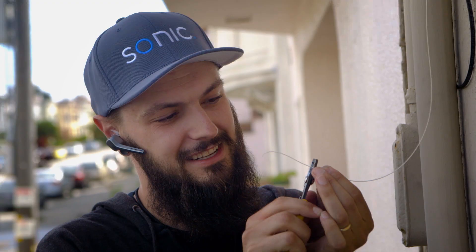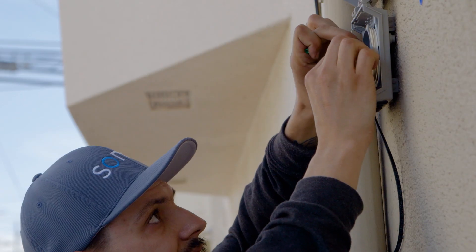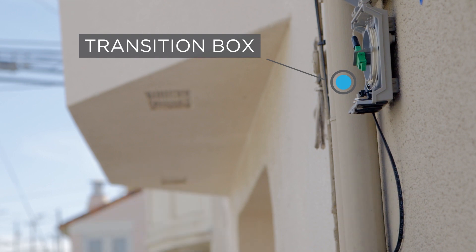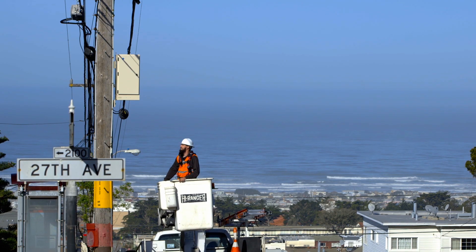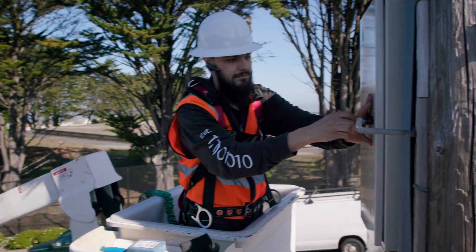The first piece of equipment is the transition box, where fiber from the pole is securely attached to your house. Your tech will check the LCP, or local convergence point cabinet, on the pole to make sure your house is connected.